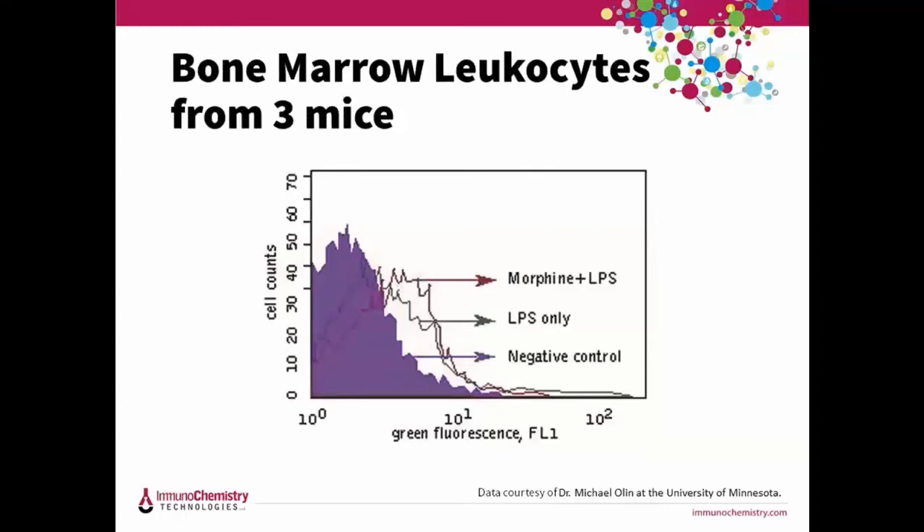In this study, we're looking at leukocytes from bone marrow from three different mice run on flow cytometry. C57BL and S126 mice were treated with morphine and LPS, or just LPS only, or a placebo for 48 hours. Then 45 minutes prior to sacrifice, FLEVO was injected IV in the tail vein and then bone marrow was collected. This shows an increase in apoptosis in the bone marrow leukocytes of morphine-treated animals that were also exposed to LPS.